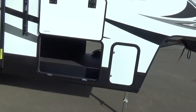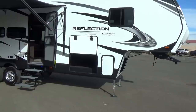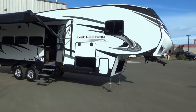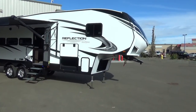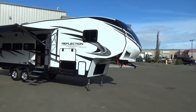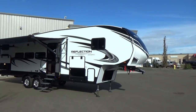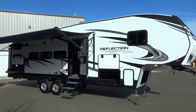28BH — some fun facts for this particular floor plan. 1,545-pound hitch weight. A lot of half-tons have payloads over 2,000 pounds or beyond, but they do have a half-ton towable option with a lighter hitch weight. If you have a half-ton, I'd recommend going with the 290BH just to be on the safe side.